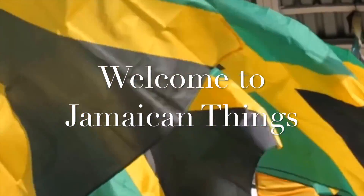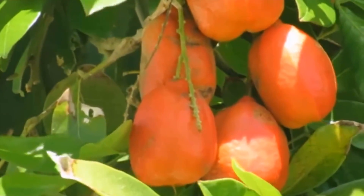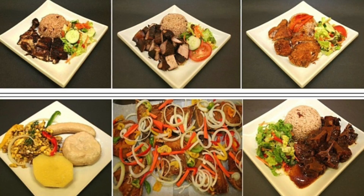These are the favorites of almost every Jamaican. Welcome to Jamaican Things, and today we'll be counting down another top 10 must-try Jamaican foods.